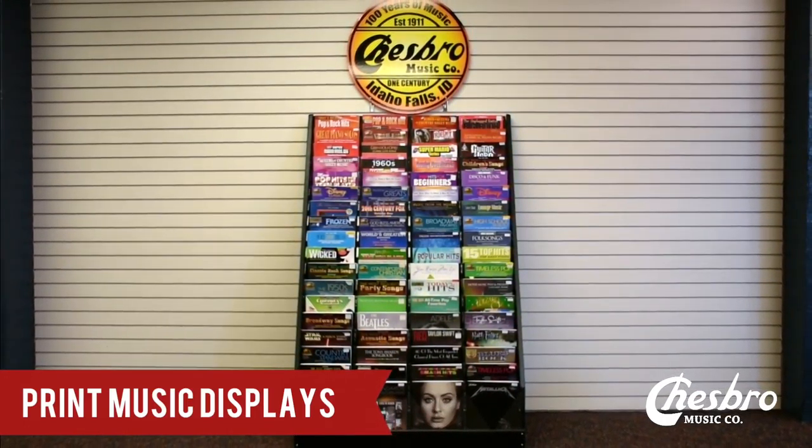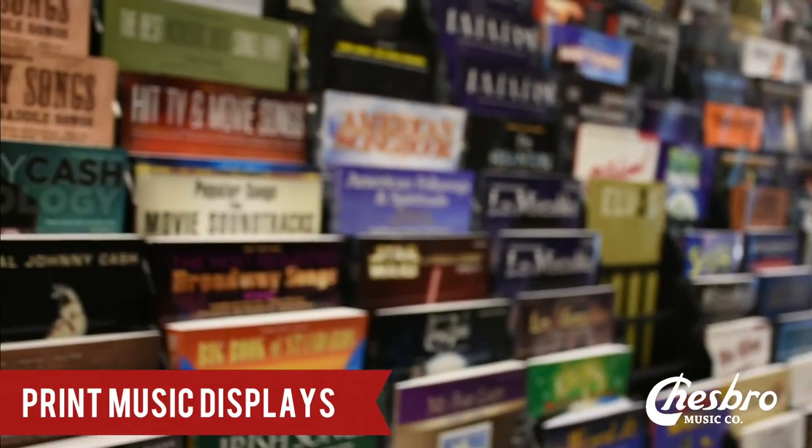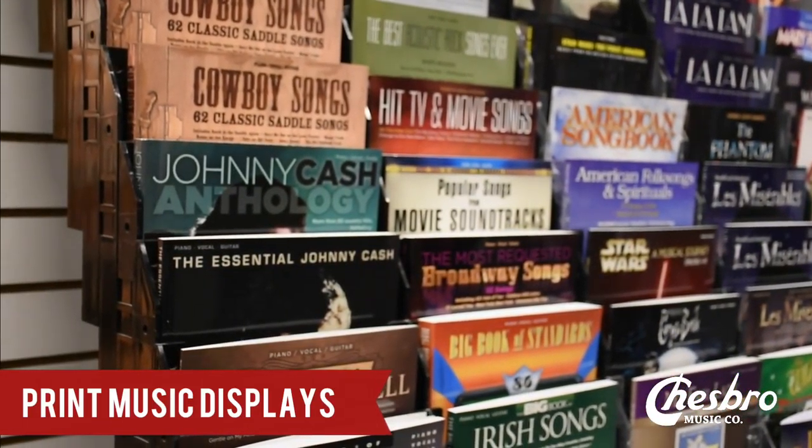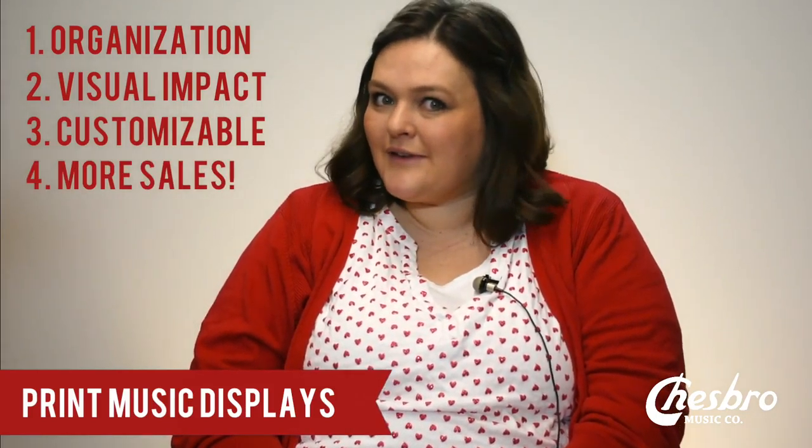They help you make your store a beautiful place to be. Your customer wants to come in and see a huge inventory of print music, and this can help you with that. It's going to make you look super organized. You are going to promote ease of shopping, great colors, and a whole bunch of other things. You're going to create a visual impact. These racks are fully customizable and it actually adds a silent salesperson to your staff that you don't even have to pay.